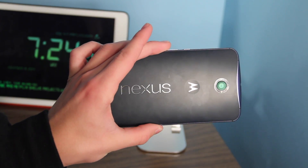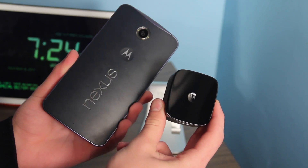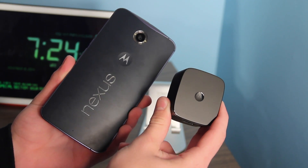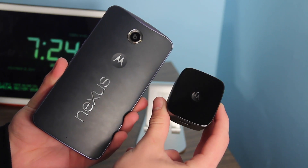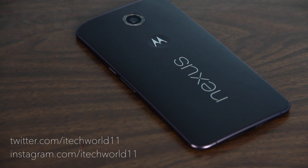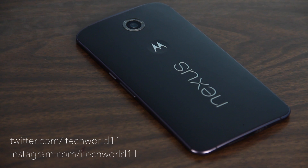So after 30 minutes, you're good to go for a few hours. This is pretty impressive. This is the Nexus 6 with the Motorola turbocharger, and in 30 minutes you'll get 6 to 8 hours of use out of it. Thank you guys for watching. If you want to see more videos like this, make sure you subscribe and check out my other videos, which are all linked in the description, and I'll see you in the next one.